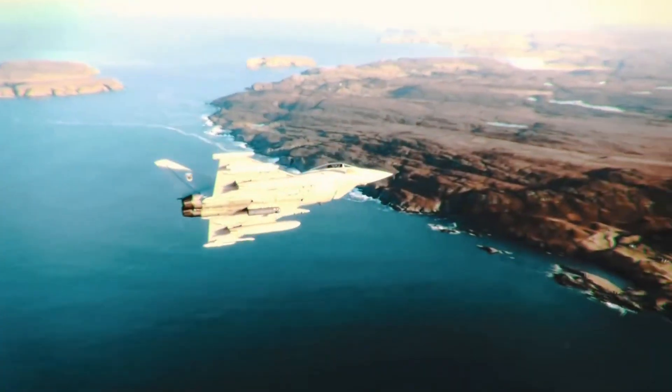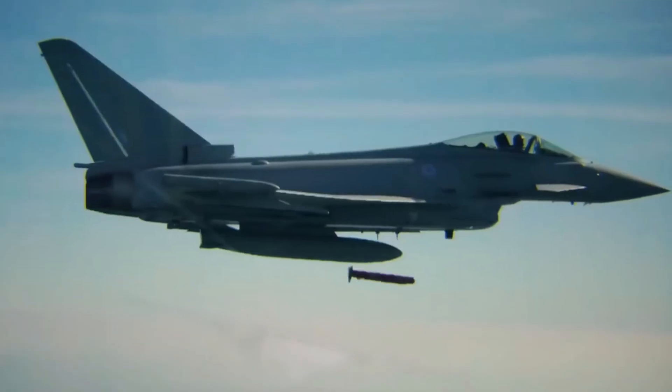It brought together cutting-edge technologies. After years of development and testing, the Typhoon had its maiden flight in 1994 and entered operational service in 2003.